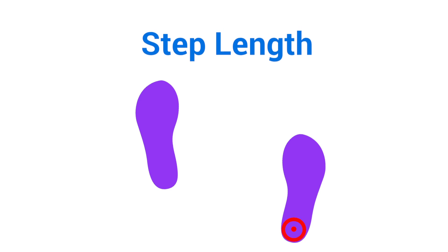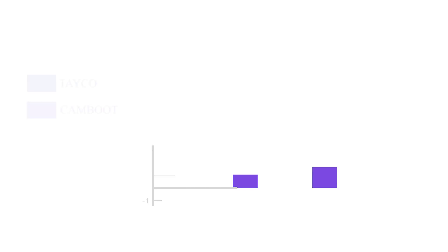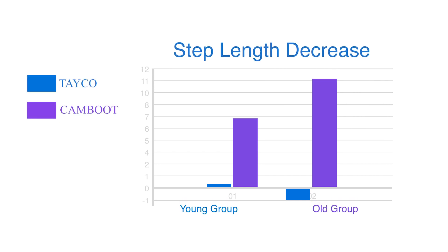The second parameter I'd like to discuss is step length — the distance from the center of one heel strike to the center of the next successive heel strike. What we found in the step length condition is that while wearing the cam boot, the patient's step length decreased bilaterally.